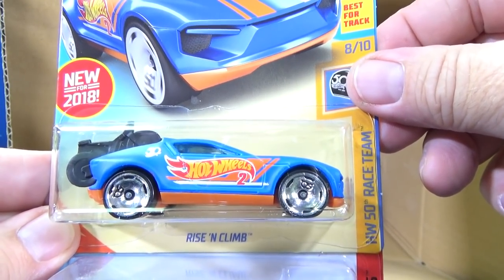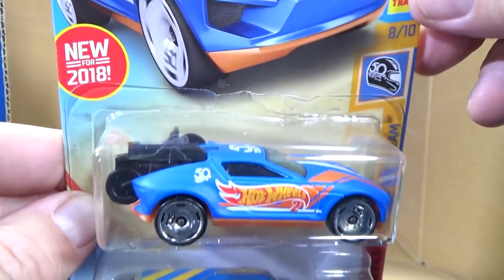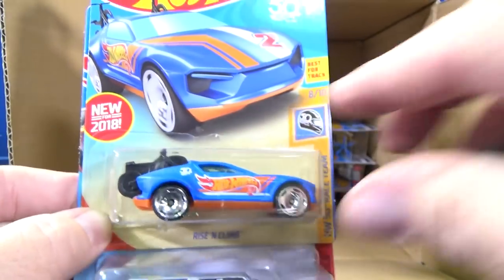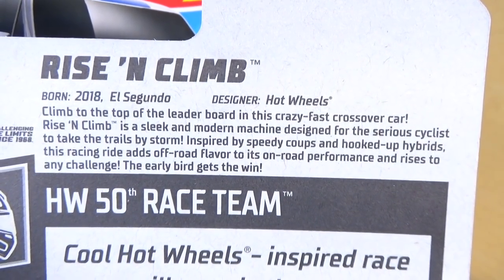Here you have Rise and Climb. I think this was in the last case — new for 2018. Even though this is Race Team, it's not going to say anything. It's not a new model.